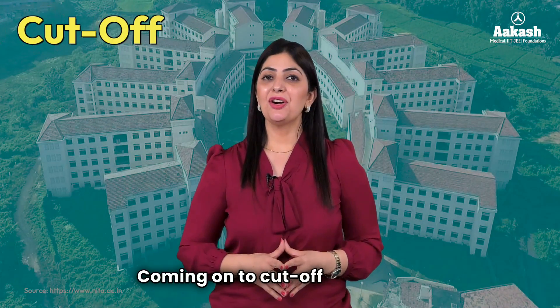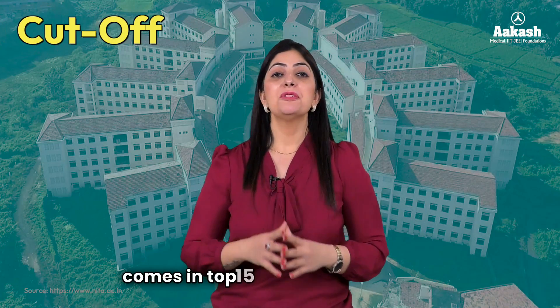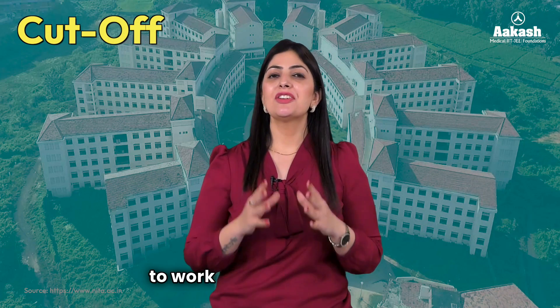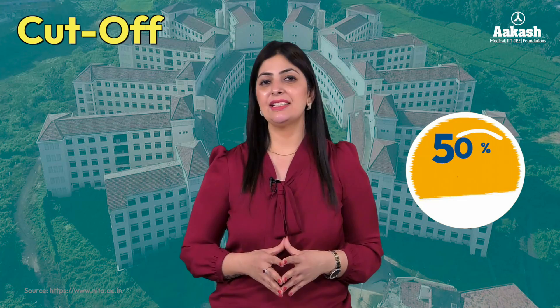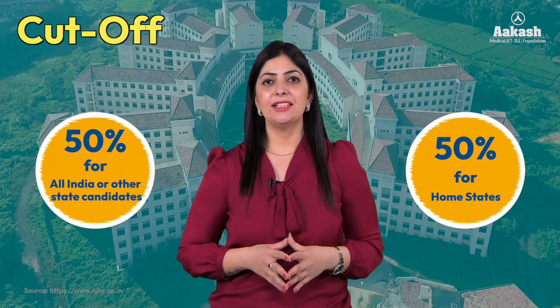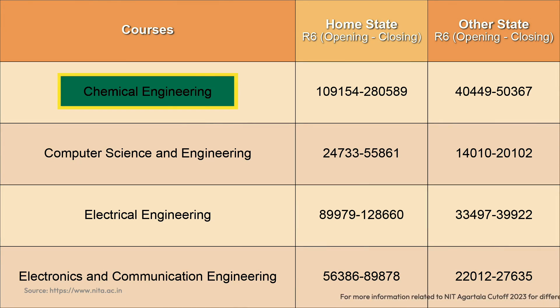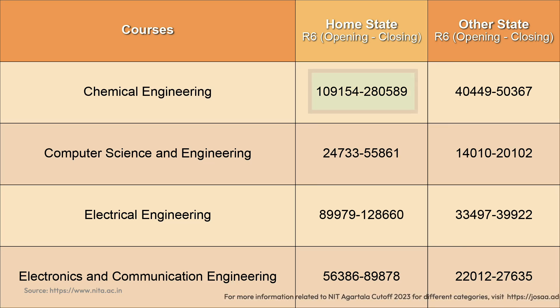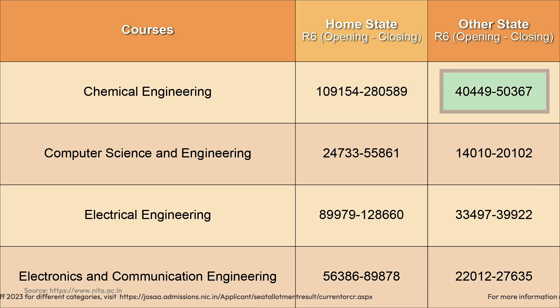Coming to cutoffs 2023 at NIT Agartala — it comes in the top 15 NITs, so be prepared to work really hard. As you know, 50% seats are reserved for home state candidates and 50% for other state candidates. For Chemical Engineering, the opening and closing ranks for home state candidates were 1,09,154 and 2,80,589 respectively, and for other state students it ranged from 40,449 to 50,367.